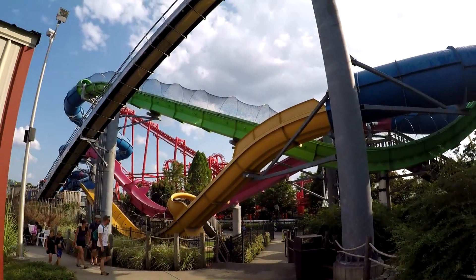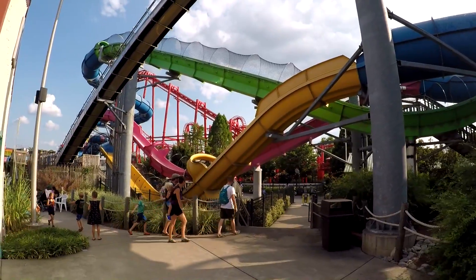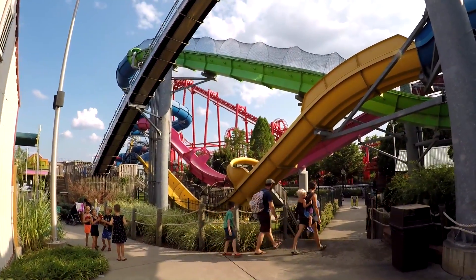Here's a better view of the water coaster — you can see the green one goes down and then back up with a couple of hills. It's a pretty cool ride.